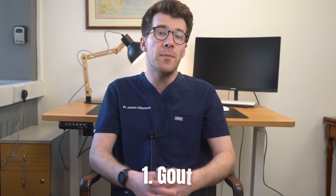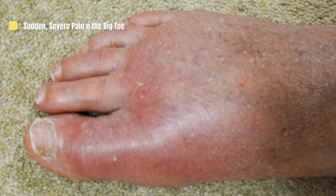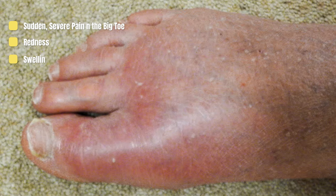The first potential reason is a condition called gout, which is a form of arthritis caused by a buildup of uric acid crystals in the toe joint. Symptoms can include sudden, severe pain in the big toe, redness, swelling and warmth.